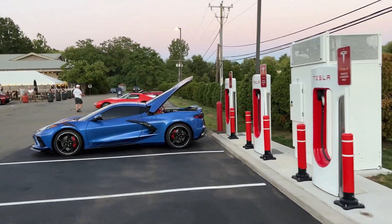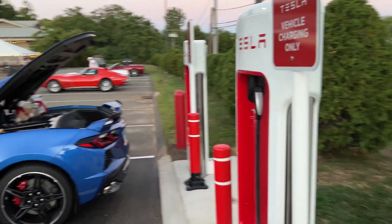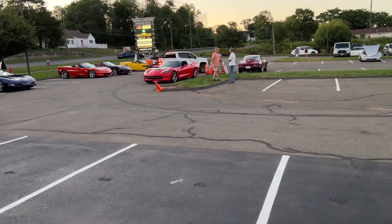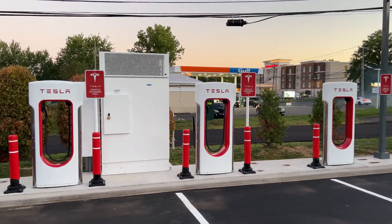So every Wednesday in the summer, Corvette owners meet here — just a funny collection of Americana, people that love their cars. And it's just kind of interesting that within two years, there'll be plenty of electric Corvettes on sale. A bit of a culture clash, maybe.